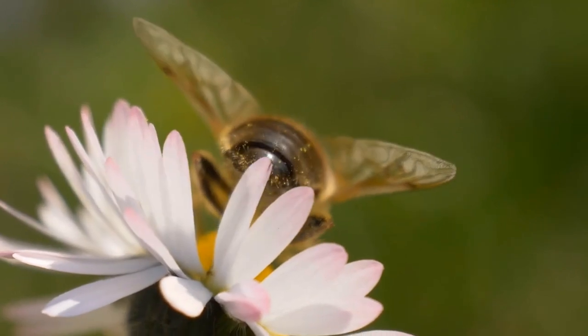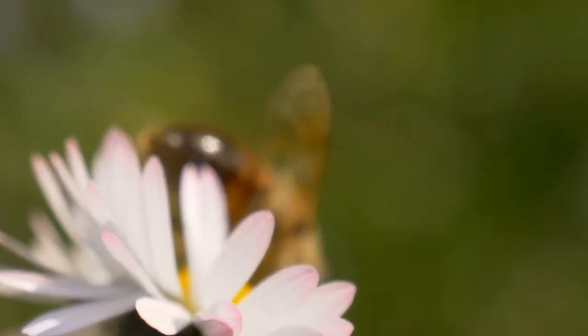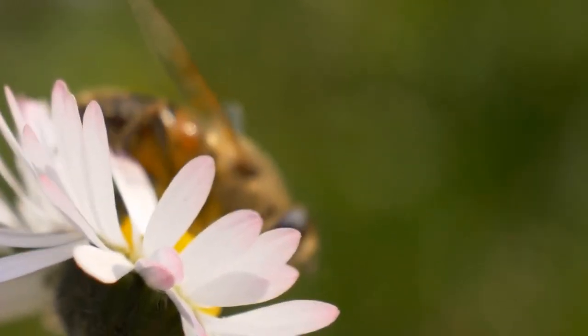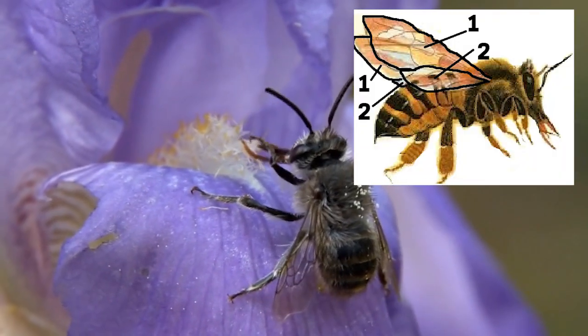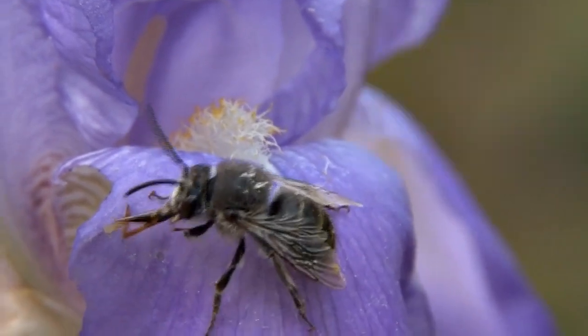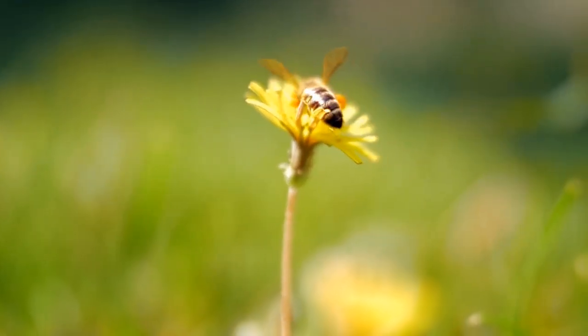Let's dive into some cool bee features. First up, check out Buzz's wings. Bees have four wings, two on each side. These wings help them zip and zoom around from flower to flower.